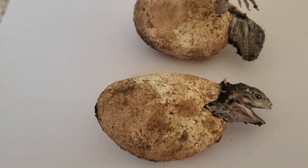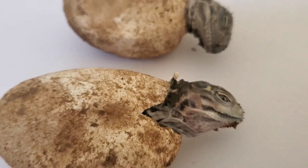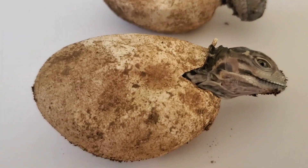We'll talk a little bit about hatching rhinoceros iguanas, breeding them, incubating the eggs, caging adults, and food and diet.